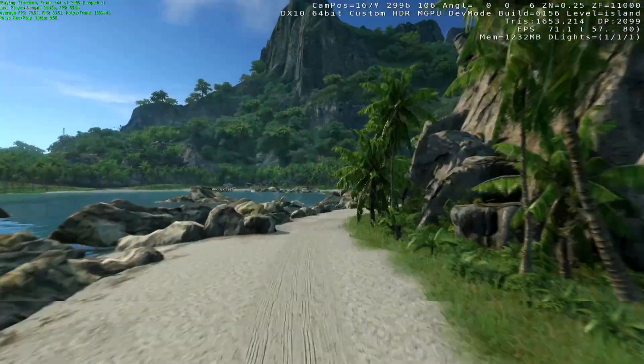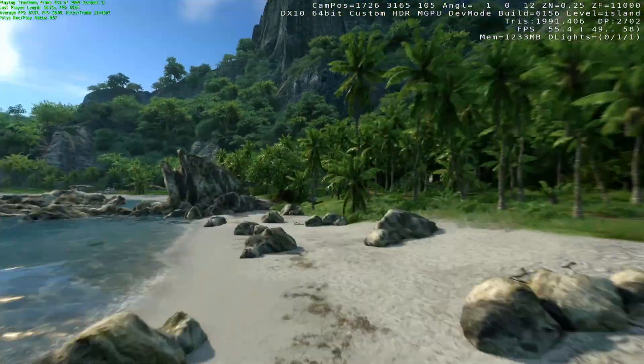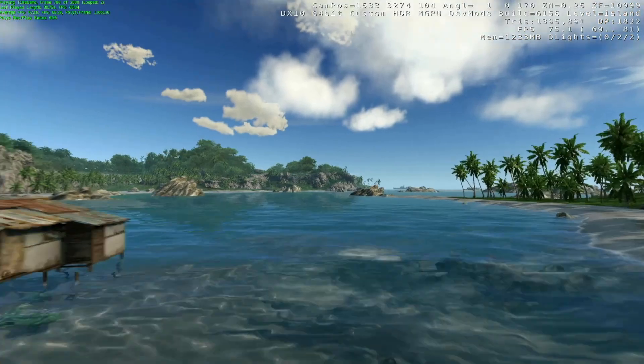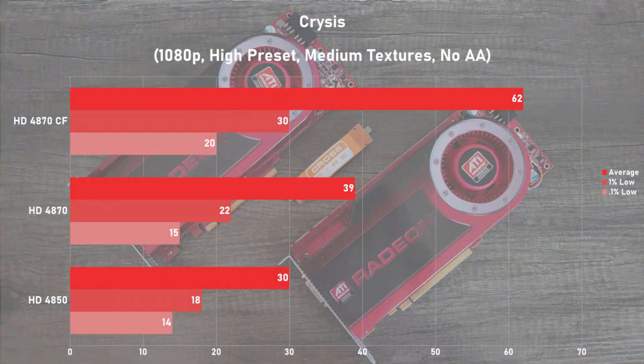Starting off with the older games, we have Crysis. I used the built-in benchmark with 1080p and the high preset with textures set to medium to keep within our 512MB VRAM limit. Here we can see the single 4870 achieved 39 frames per second on average, with some alright 1% and 0.1% lows. Moving on to the two in Crossfire, we can see a good 59% improvement to average frame rates — certainly not perfect scaling, but still good. The frame times haven't improved by much, as I observed a decent amount of microstutter on the Crossfire setup.